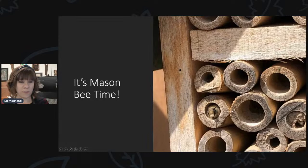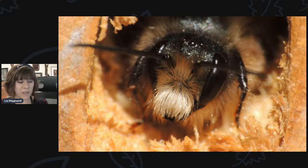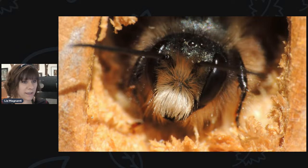First of all, with it being spring, it is mason bee time. If you have a mason bee house that had been capped off, you'll probably be seeing those little bees emerging. I've noticed a lot of mine are out of the house. There's a few cells that looks like they still need to be chewed away. So right now is when they're hatching out.